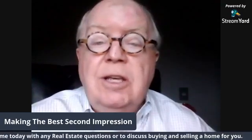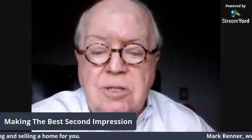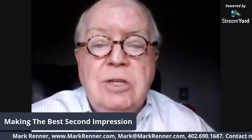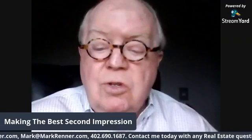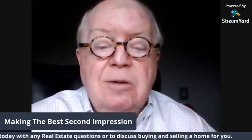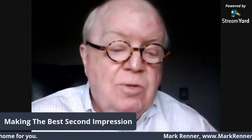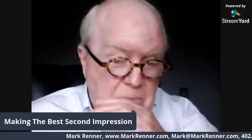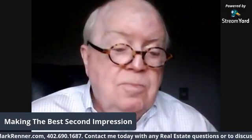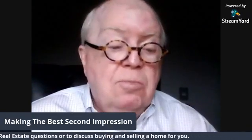During my years in real estate, I've seen countless examples where well-considered, well-placed investments of time and a little money have dramatically improved the sales price and increased the speed in which a home has sold. There are plenty of interior tricks to punch the right emotional buttons in prospective buyers.